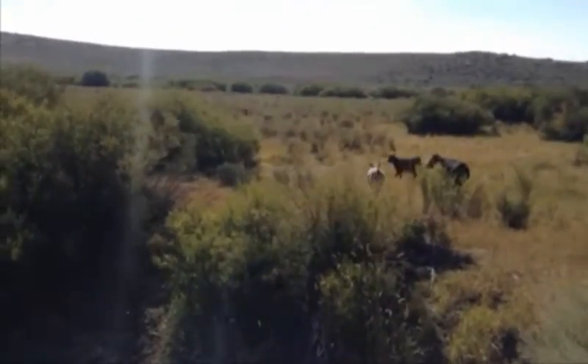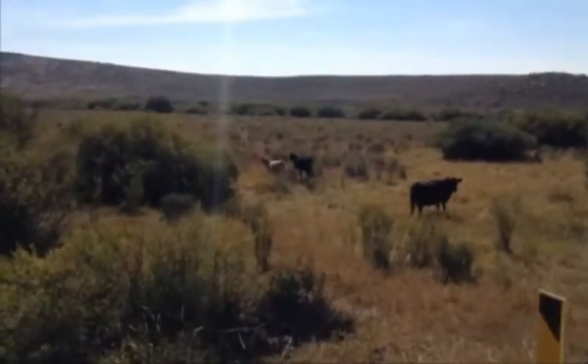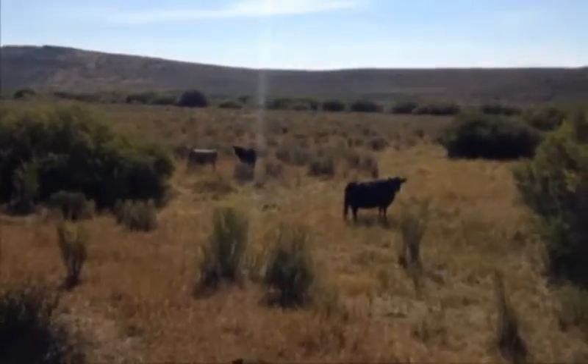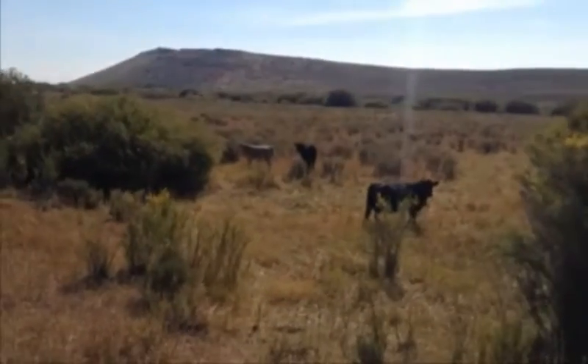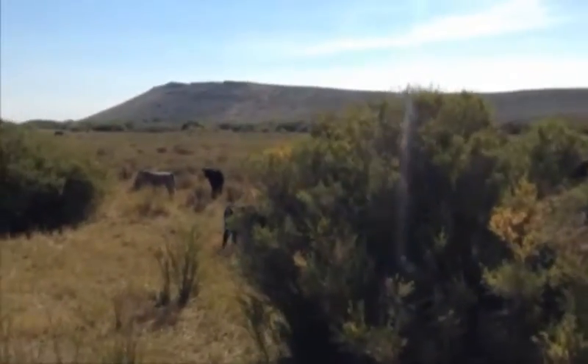Yep, there they go. Run for your lives — that's a big one. Such a gigantic stomach. What a big stomach on that guy. But there's other ones with stomachs that large. I don't know if that's an advantage for the breed or what.